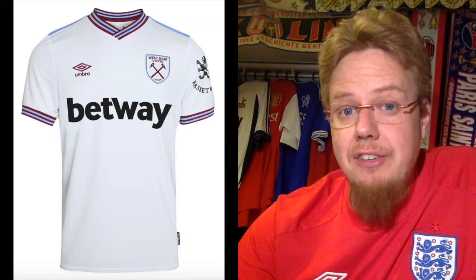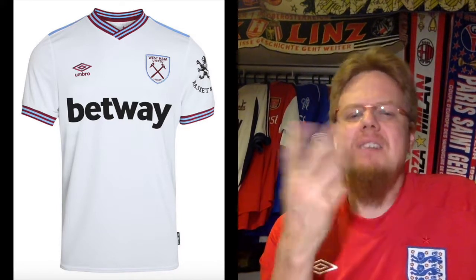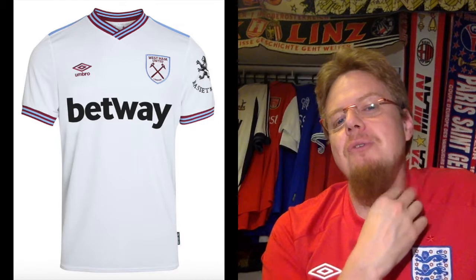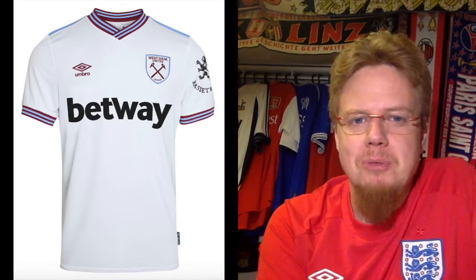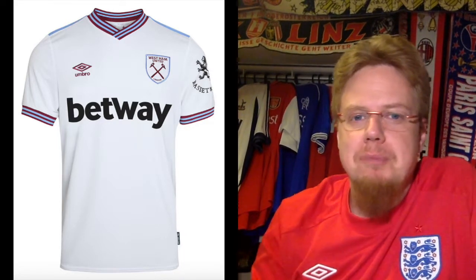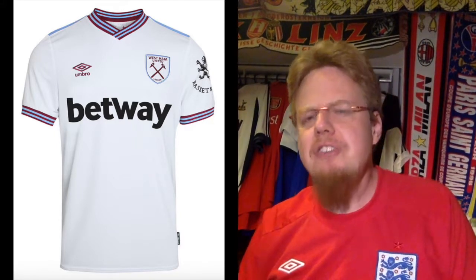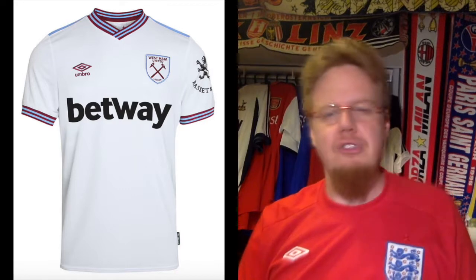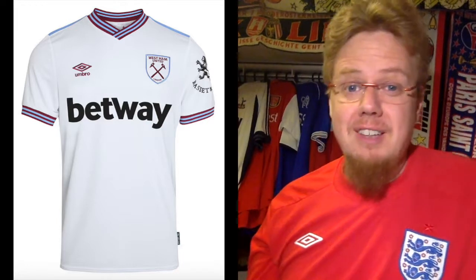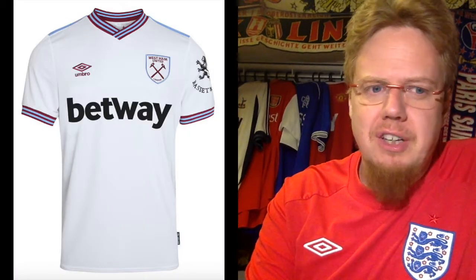The away jersey is also really smart — white, and then using the club colors in Adidas striped fashion: three maroon straps and two light blue/sky blue ones. The crest follows the same color scheme, and you have black for the sponsors — maybe could have been maroon but I'm fine with it. There's a little light blue detail — really smart jersey, looks old school. Without the dark elements it would be perfect, but I give it eight stars.